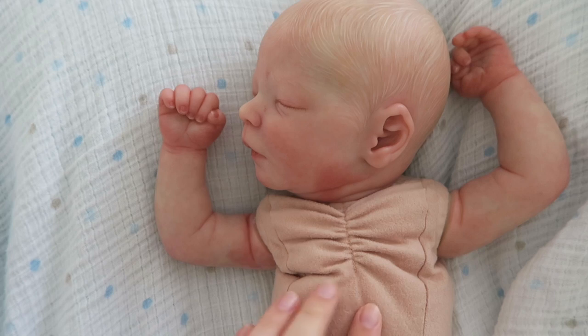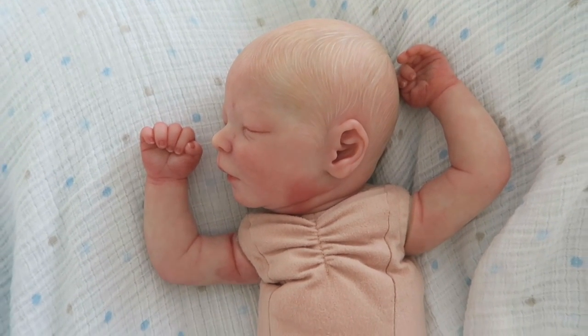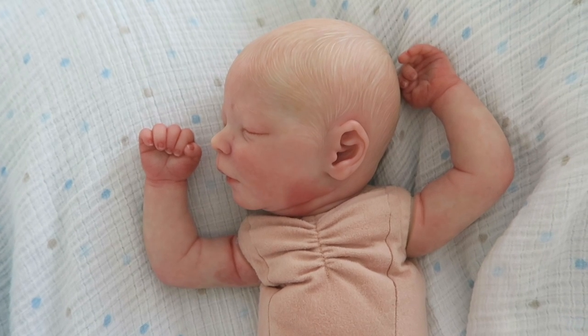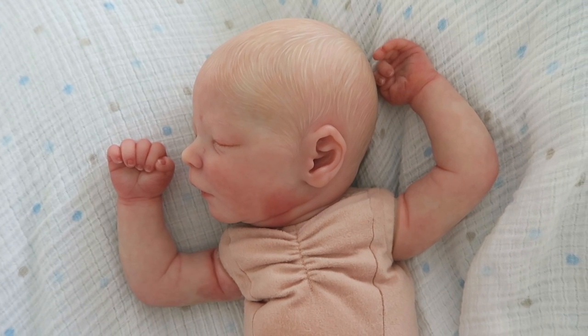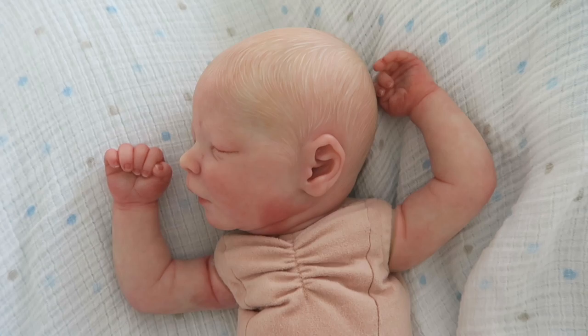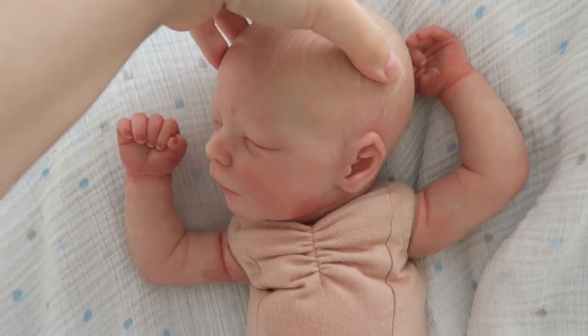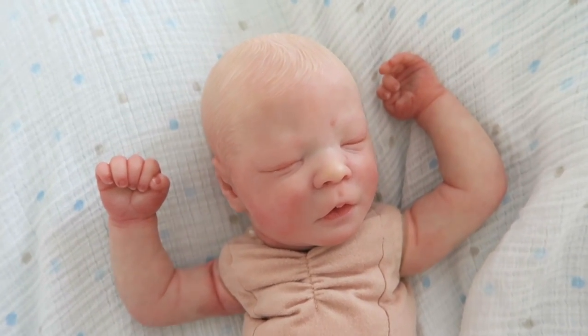You guys know this baby as Isla, but I'm considering changing this baby to a boy. I'm just not bonding with this doll as a girl. So this is probably the first time on my channel that I've ever decided to go ahead and switch a doll from a girl to a boy or a boy to a girl.